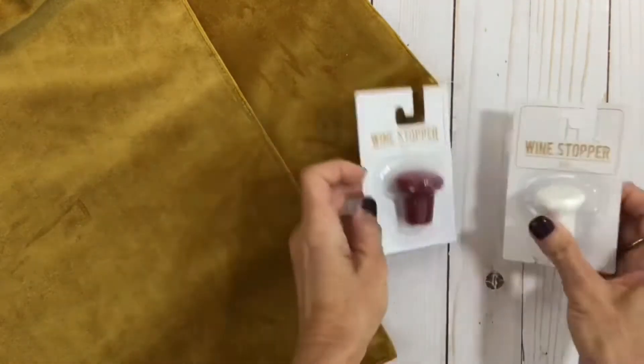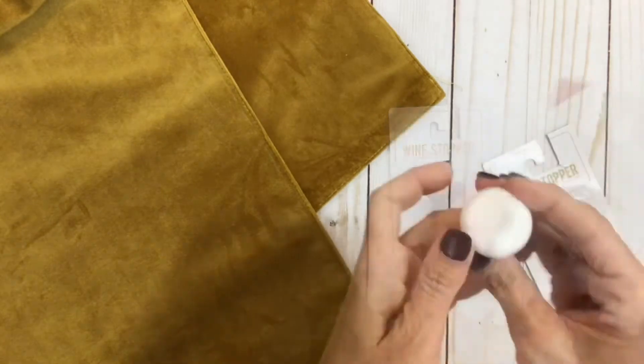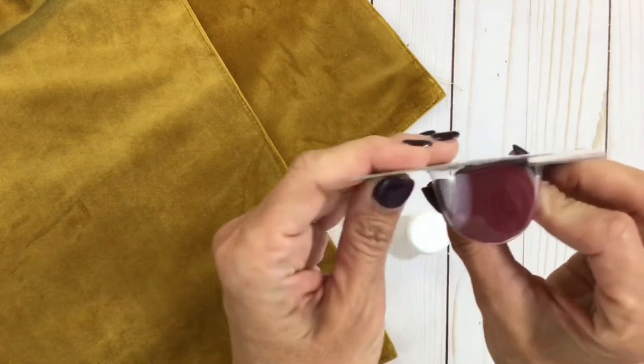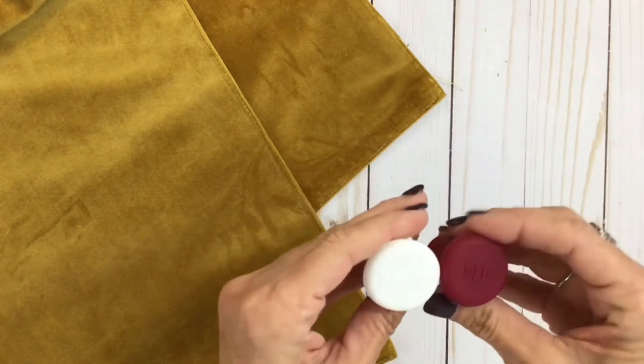I grabbed a couple of wine stoppers because I'm always needing these. One says white for white wine and then there's one for red. I just love my wine.